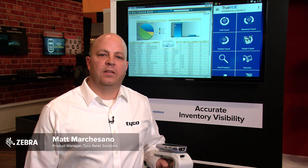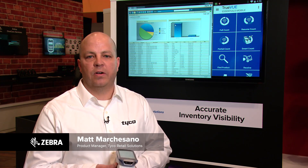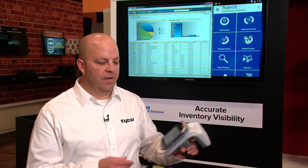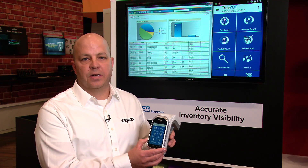At the Zebra booth, Tyco Retail Solutions is showing our inventory visibility solution with a focus on using the RFD8500 and the MC40 Android device.